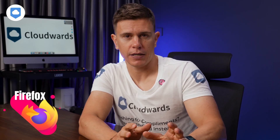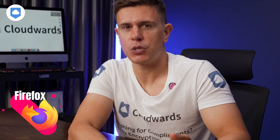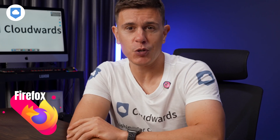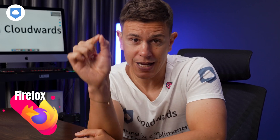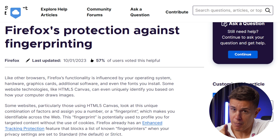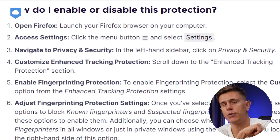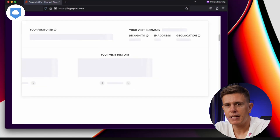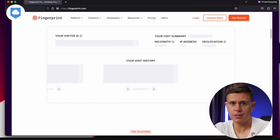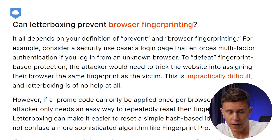Let's talk about one of Firefox's standout features: its approach to fingerprinting. Digital fingerprinting is a sneaky technique websites use to identify you, even if you're in incognito mode or using a VPN. They do this by collecting unique bits of information about your browser settings and system configuration. But Firefox blocks fingerprinting attempts by default using a technique called letterboxing, which essentially rounds the dimensions of your browser window, making it harder for websites to create a unique profile of your device.